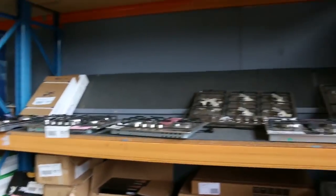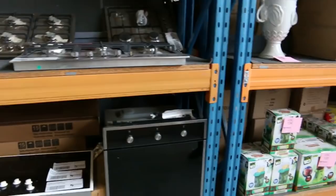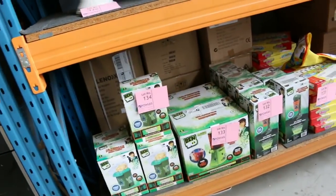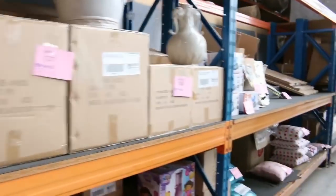More cooking appliances here — we've got plenty of cooktops: 600mm, 700mm, 900mm. We've got some ovens there as well, beautiful looking ovens. All with warranty — anything between 3 months and 2 years warranty on that stuff.